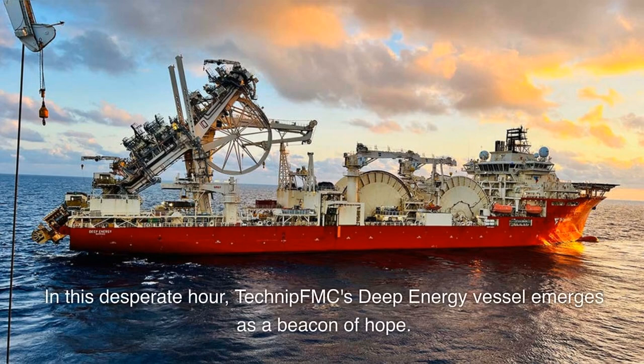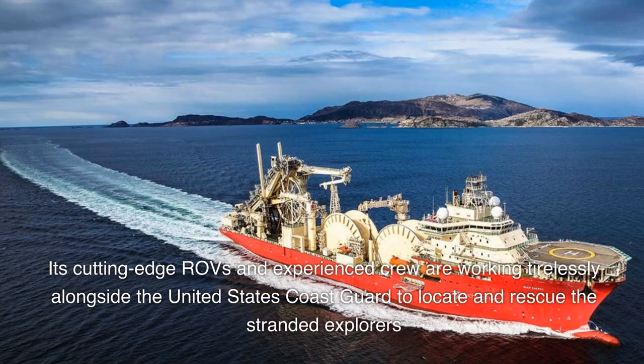In this desperate hour, TechnipFMC's Deep Energy vessel emerges as a beacon of hope. Its cutting-edge ROVs and experienced crew are working tirelessly alongside the United States Coast Guard to locate and rescue the stranded explorers.